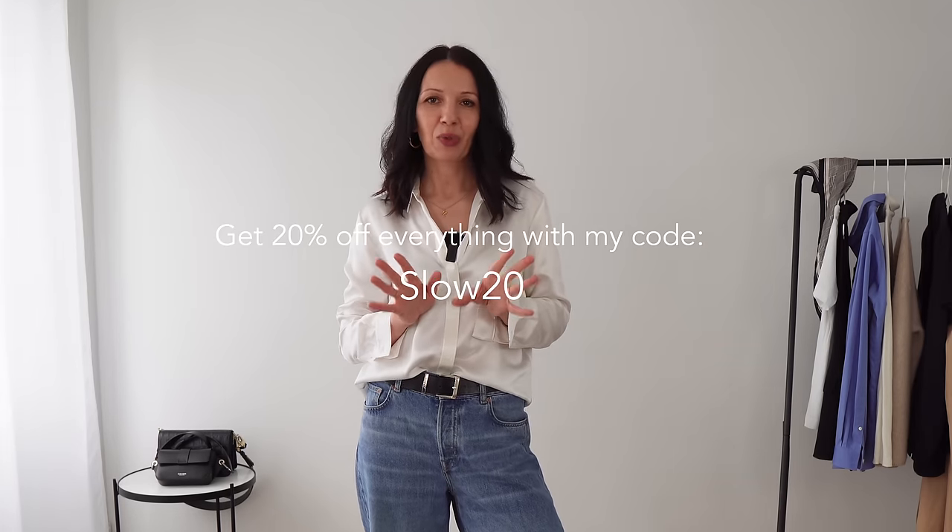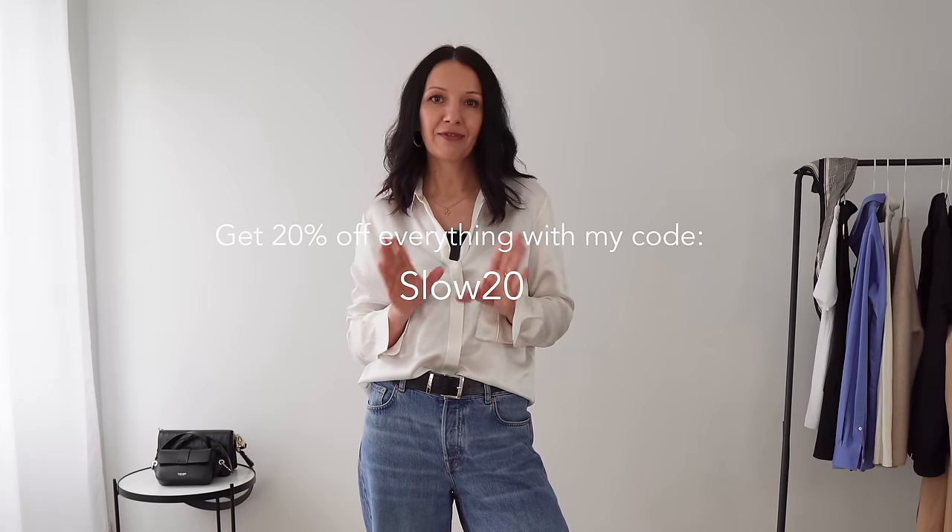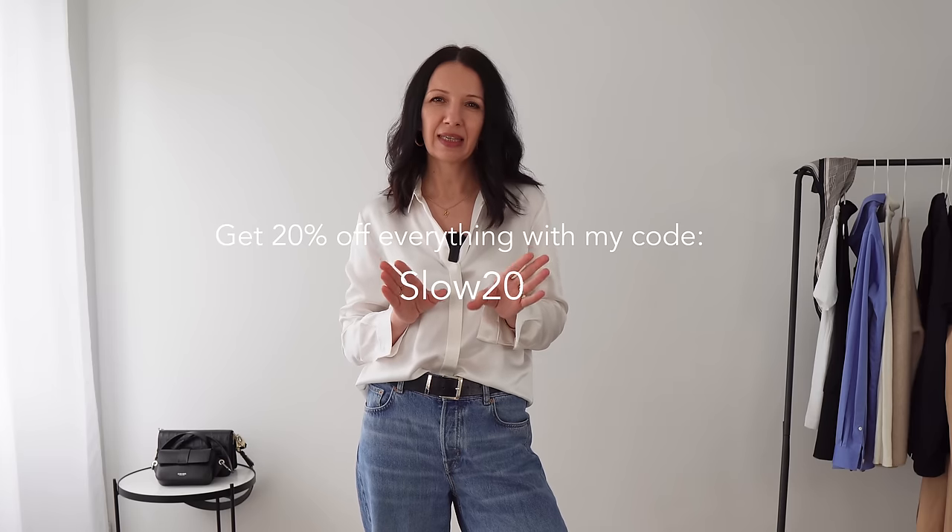For full transparency, this video is sponsored by LilySilk. I've worked with them a few times before and I really appreciate the quality of the clothes and natural materials, which is why I continue working with them. I received my pieces a little over two months ago, so I had enough time to wear them, style them in different ways, and wash some of them to give my honest opinion. All clothes held really well — I have no issues with them whatsoever. With my special code SLOW20 you can get 20% off everything on their website.